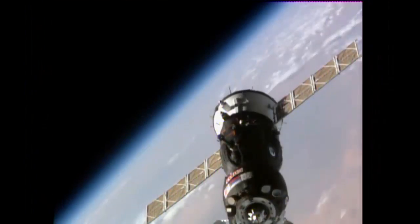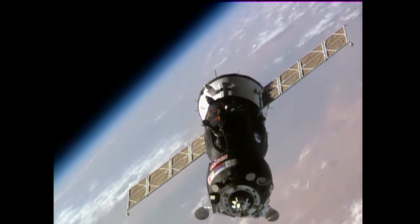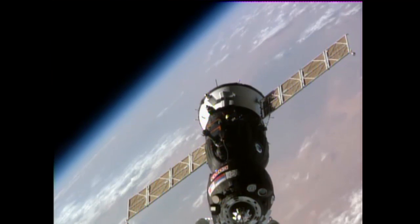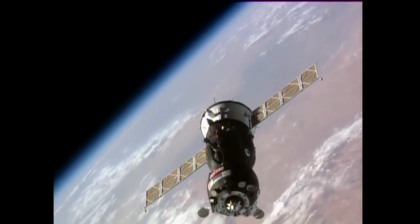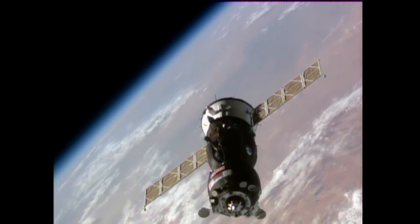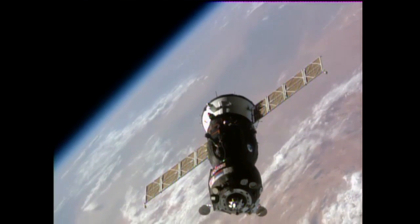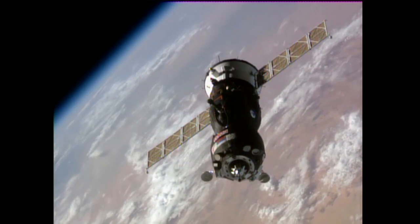Range 75 meters, rate 0.34. Flying over the heart of Italy at an altitude of 250 miles — a great view of the Soyuz MS-02. Two days after its launch from the Baikonur Cosmodrome in Kazakhstan, its solar array is properly oriented for a final few meters prior to contact and capture.